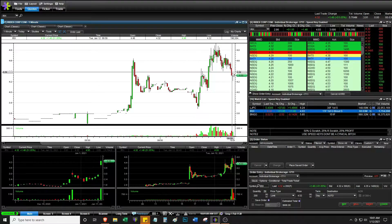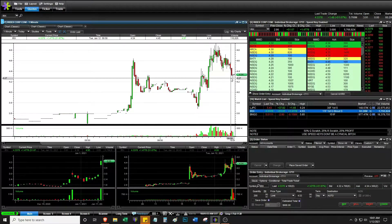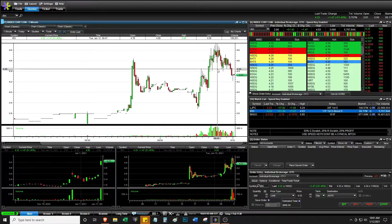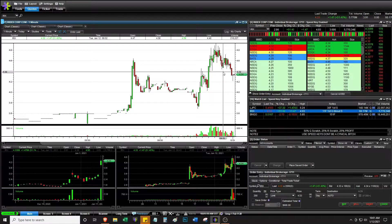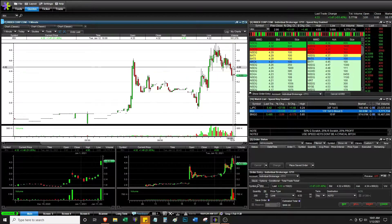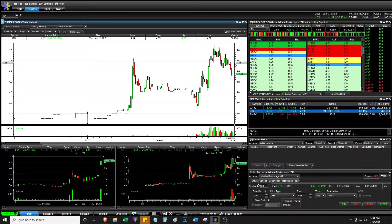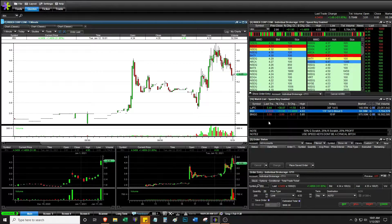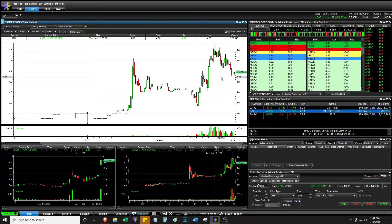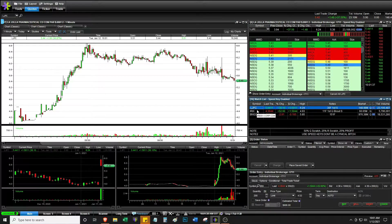It really trades like a low-float stock, so it moves very, very quickly. Had it held 440, spiked, and then failed to get above 460, or maybe just put up a tiny wick — that would have been a very nice short. Maybe I still have that chance, but it's not as ideal as I wanted it to be.